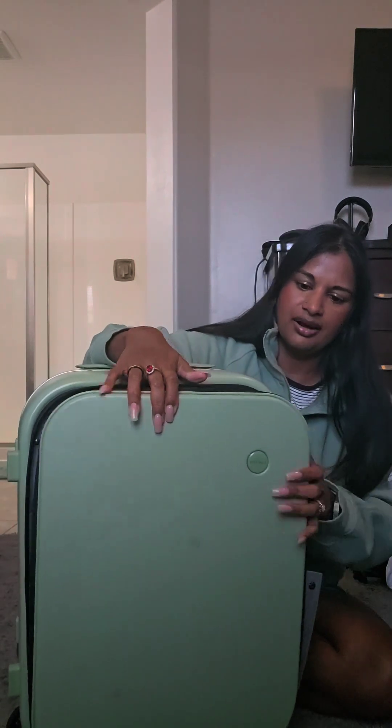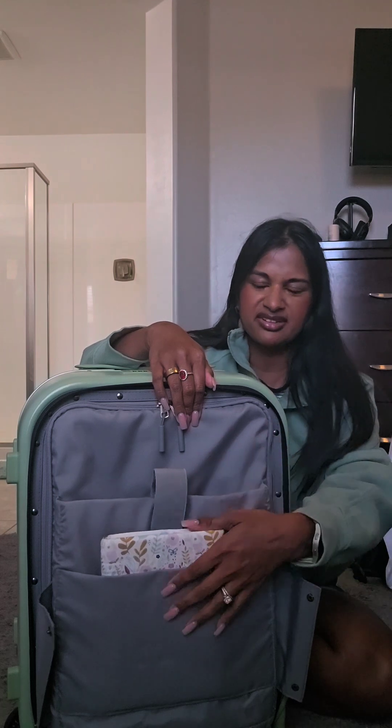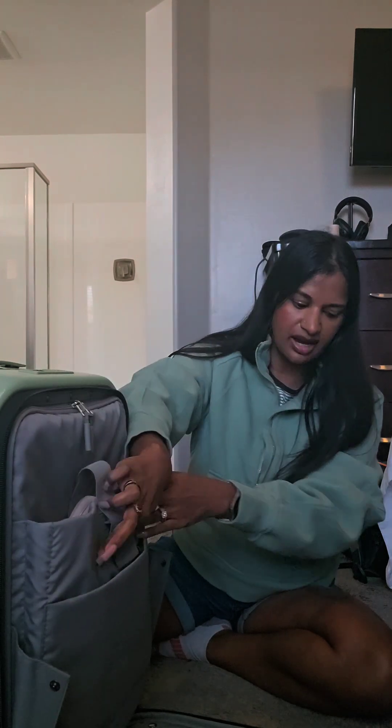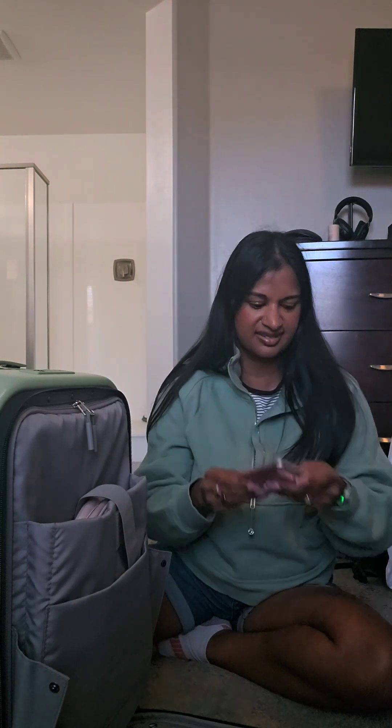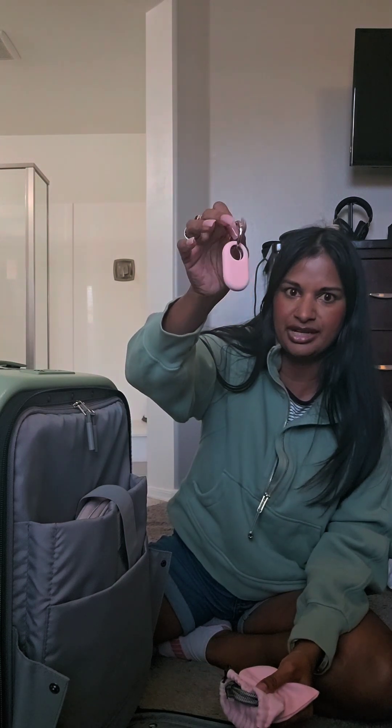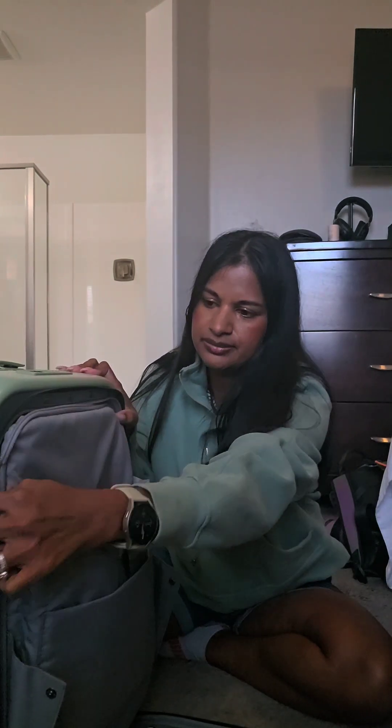This is my carry-on — it's a 20-inch one and I like it because there's a laptop sleeve. I got this off Amazon and I'll link it. I have my Kindle, all of my electronic charging cables, a little phone stand, extra charging cables, and also my Samsung luggage tag which is hooked to my phone and my tablet so in case I lose my luggage I can find it.